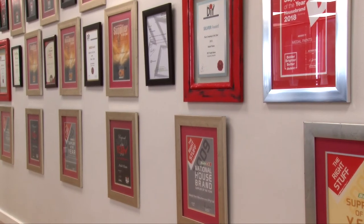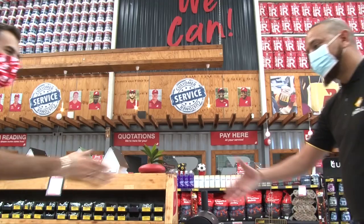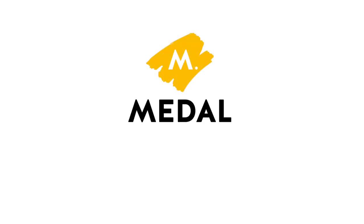Metal Paints is committed to our BuildIt partnership by building on the success already achieved, and we look forward to continued growth into the future. Metal Paints, the good paint partnership.